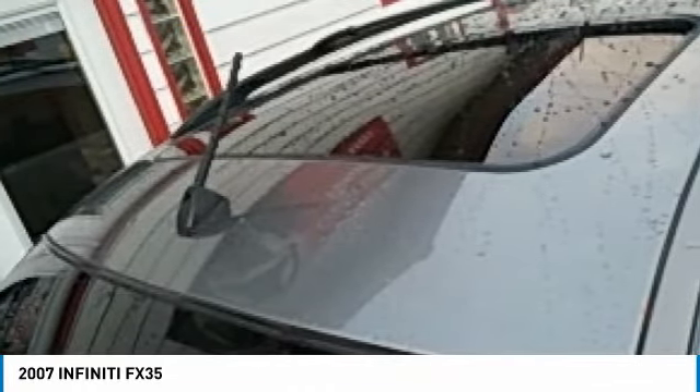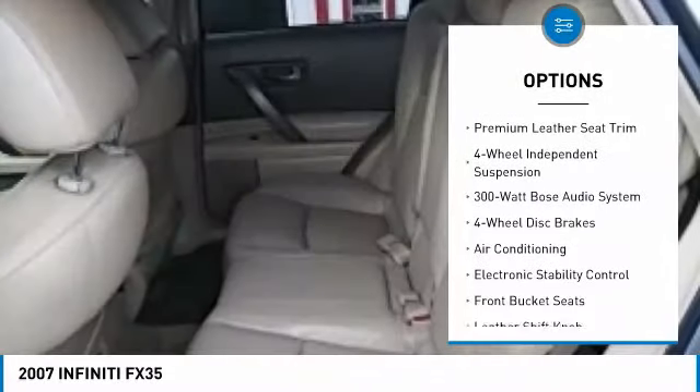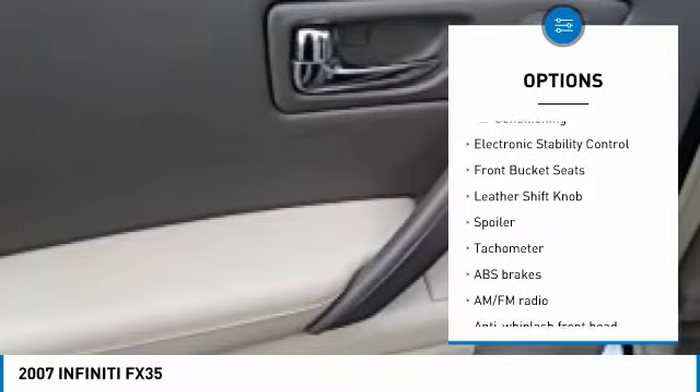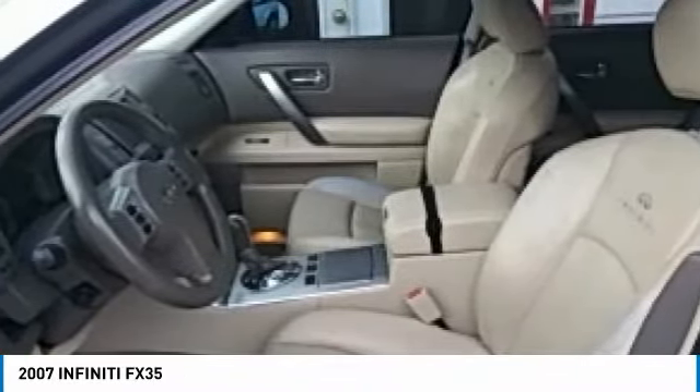Here are some of this vehicle's great options: power passenger seat, traction control, air conditioning, dual airbags, power steering, four-wheel disc brakes, four-wheel independent suspension, center armrest, electronic stability control, and security system.